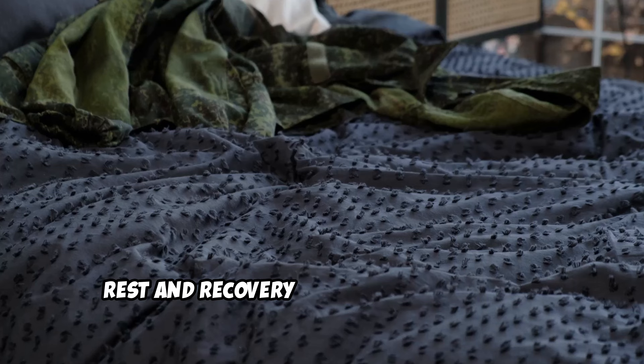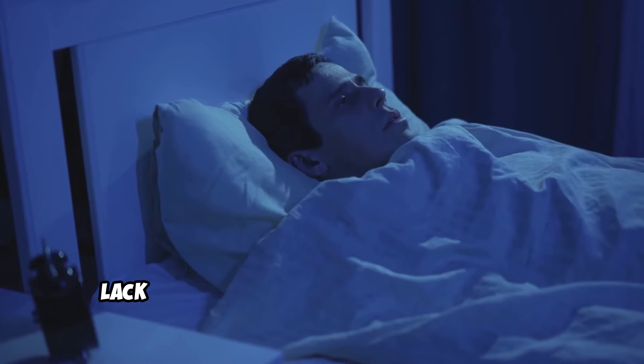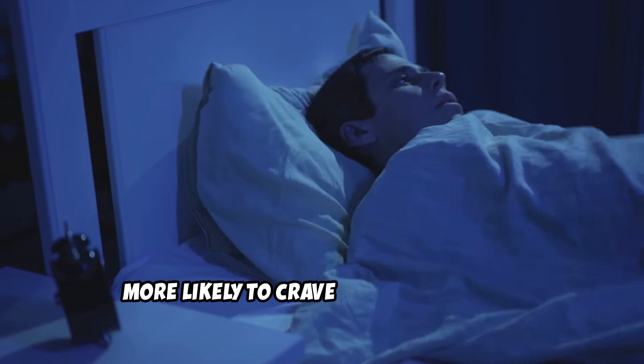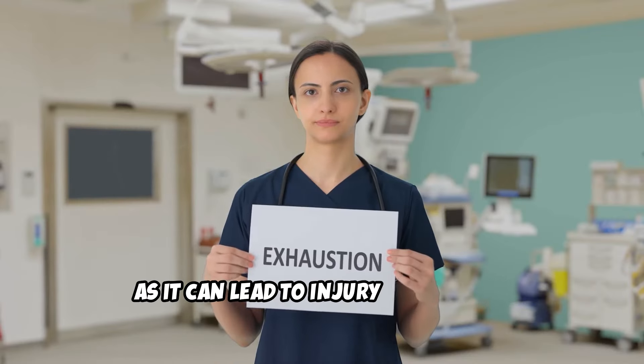Rest and recovery. Adequate sleep — 7 to 9 hours per night — is essential for fat loss and muscle recovery. Lack of sleep can hinder your progress by affecting your hormones and making you more likely to crave unhealthy foods. Rest days are important for recovery. Don't overtrain, as it can lead to injury or burnout.